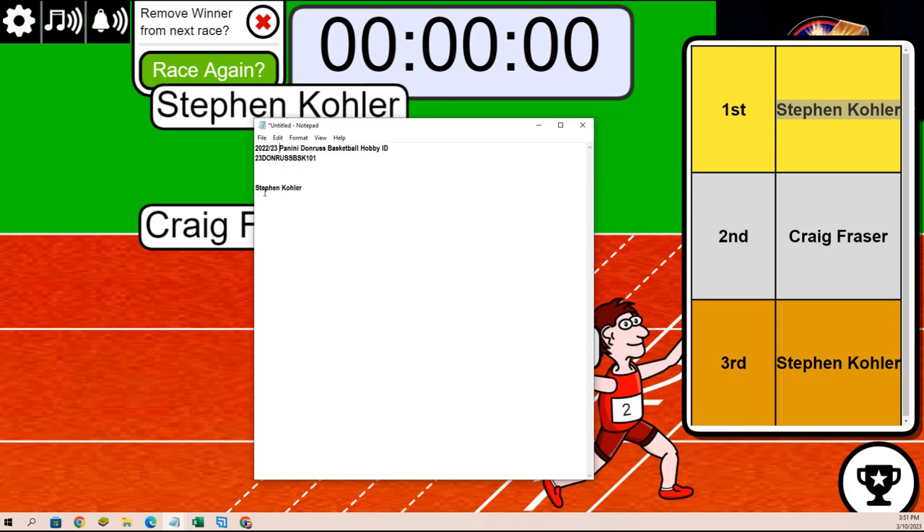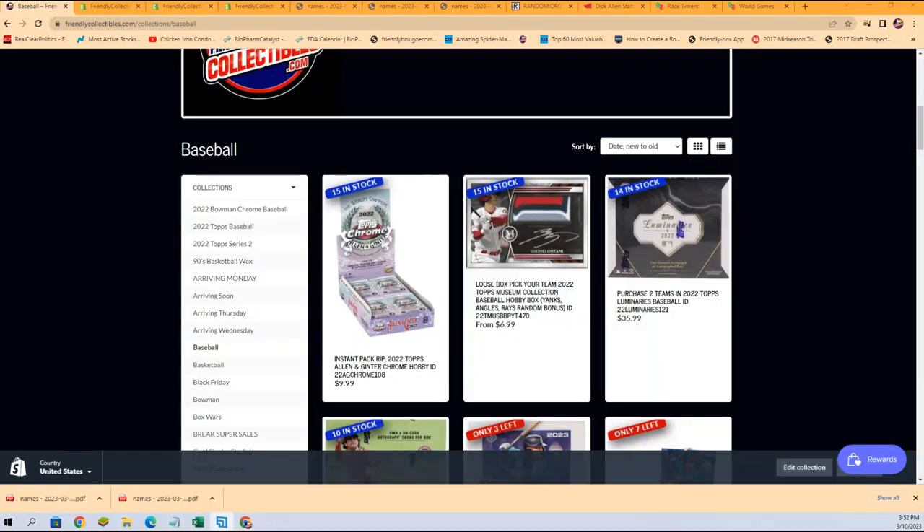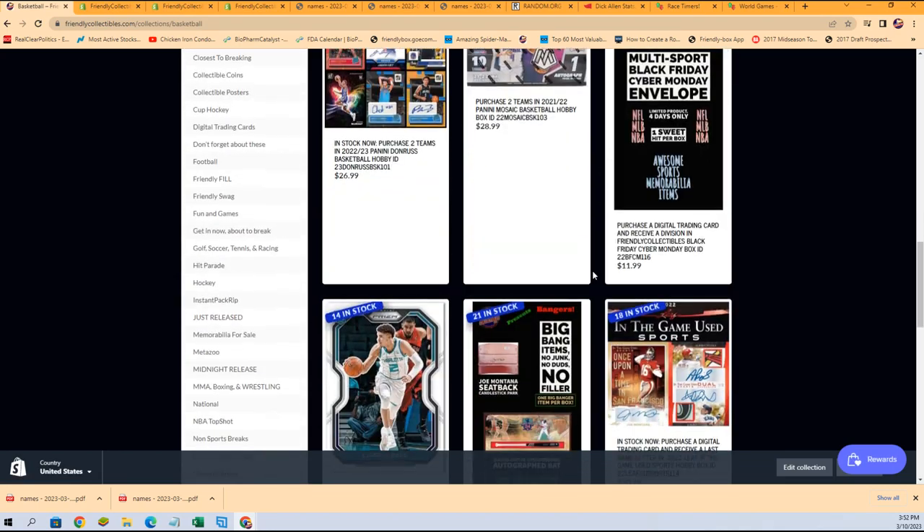That's always fun and it certainly is exciting to see what happens. It's gonna be even more exciting seeing what happens in Dunruss coming up. It's a pretty good break — there's rated rookies, there's prisms, there's inserts. We're looking for the insert in this one — I think it's called Blackout or something like that. Let me see... anyway, there's all kinds of big inserts that you can get in this.